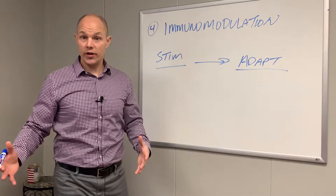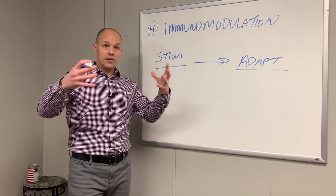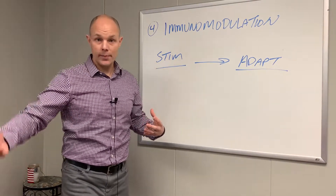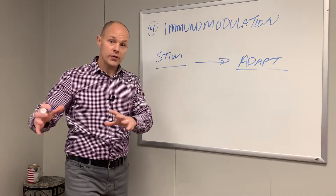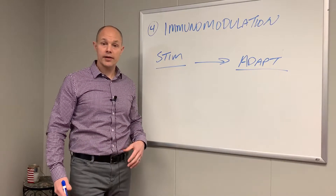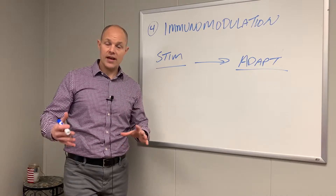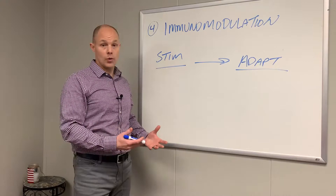Once everything else is working right — decreasing the acquisition, reducing the replication, body system support — all these foundations will improve the way the immune system responds to anything that comes into the body. If we can have a modulated immune system, we have a well-working functional body, and that's exactly what we want to produce.